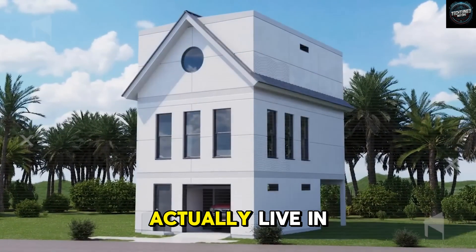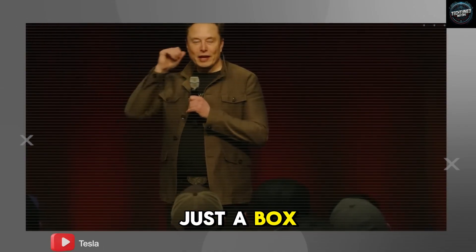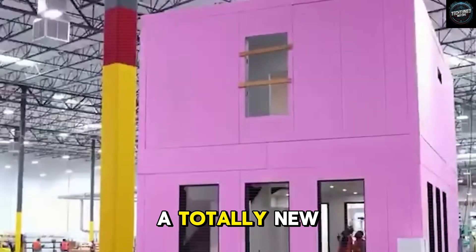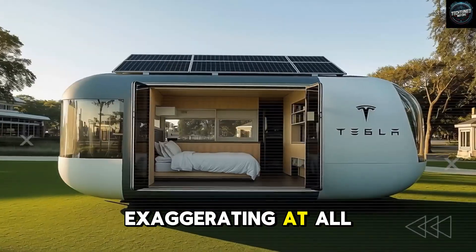We were given the chance to actually live in one of these units for a full week, and what we discovered will absolutely shock you, because this isn't just a box. This is Elon's way of turning the whole housing industry upside down. He called it a totally new product with totally new design, totally new everything — and, to be honest, he wasn't exaggerating at all.